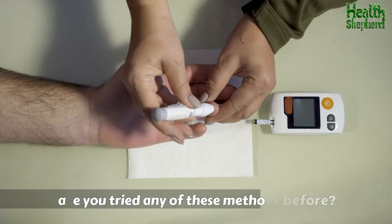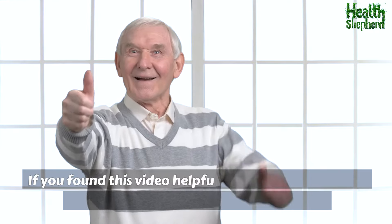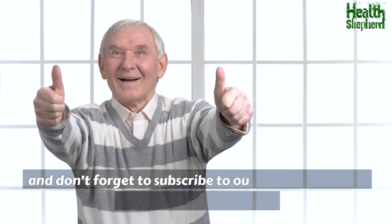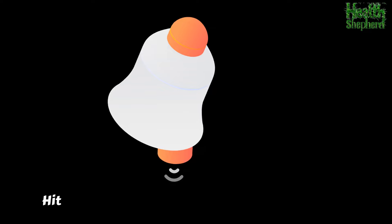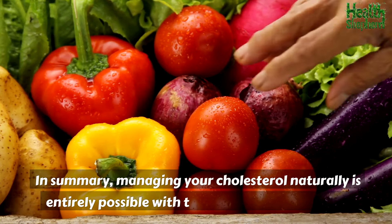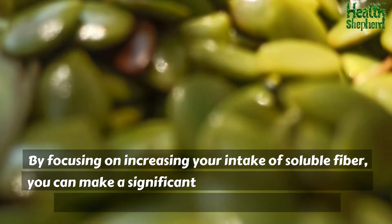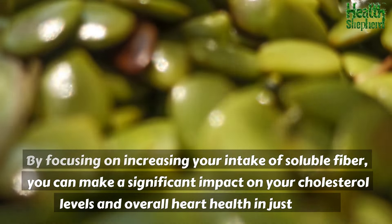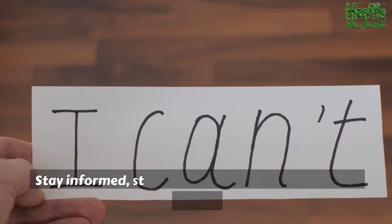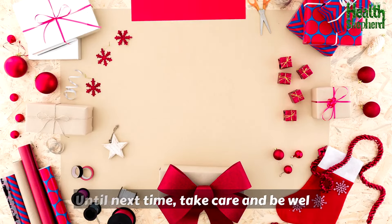Have you tried any of these methods before? Which one worked best for you? Share your experiences in the comments below. If you found this video helpful, please give it a thumbs up and share it with your friends and family. Don't forget to subscribe to our channel for more health tips and updates, and hit the notification bell so you never miss a video. In summary, managing your cholesterol naturally is entirely possible with the right dietary changes. By focusing on increasing your intake of soluble fiber, you can make a significant impact on your cholesterol levels and overall heart health in just 7 days. Thank you for watching — stay informed, stay healthy, and take care.